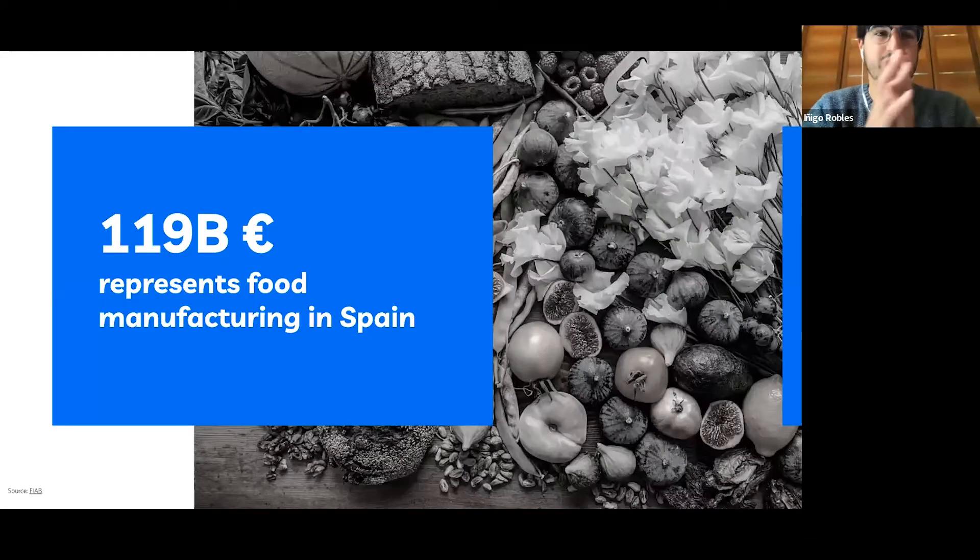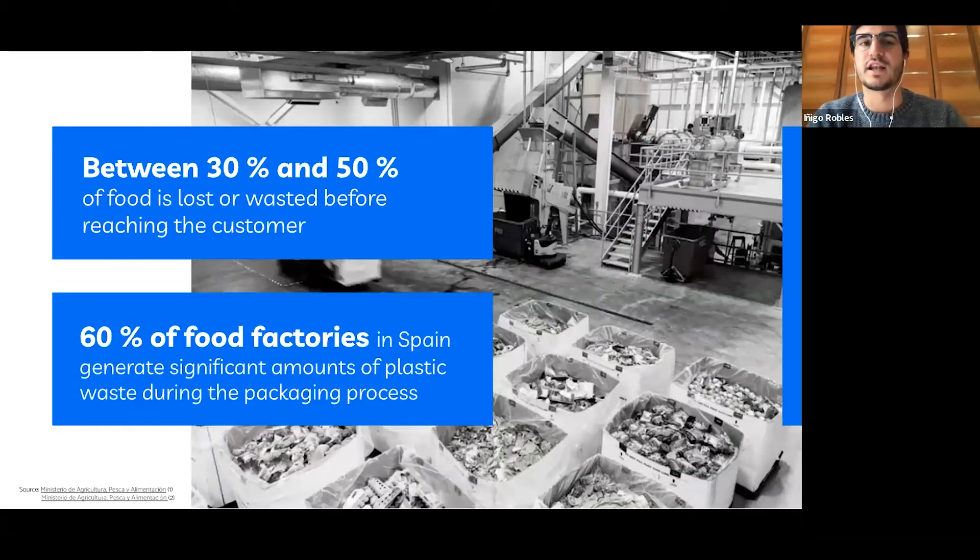Food manufacturing represents 2% of the GDP in Spain and it is one of the main manufacturers worldwide. However, even though supermarkets or big corporates like Carrefour or Mercadona are digitalized, food factories are not. There is a big inefficiency in their processes because they don't collect data. Specifically, they waste millions on food and plastic waste.